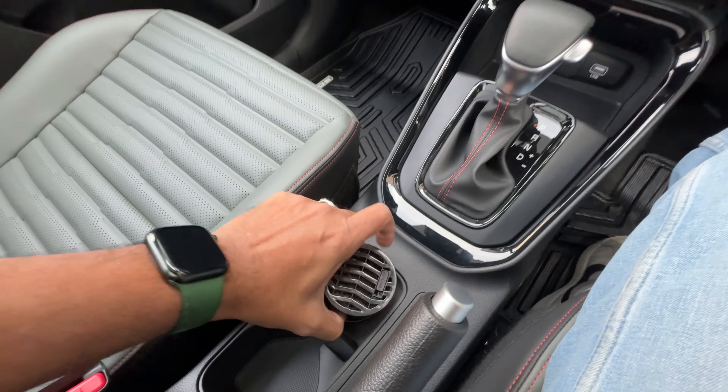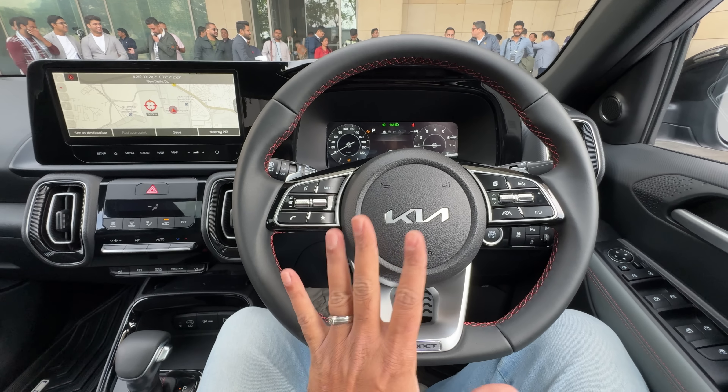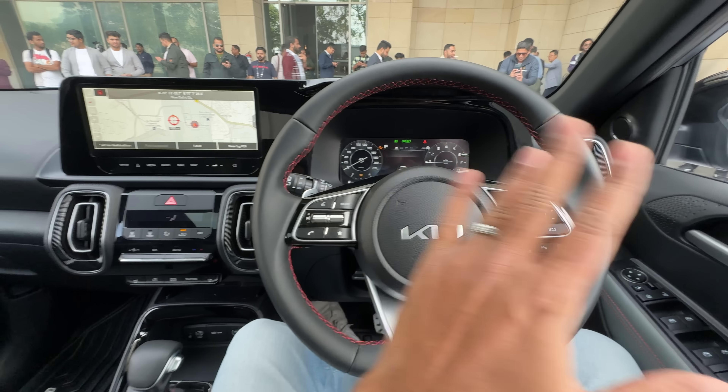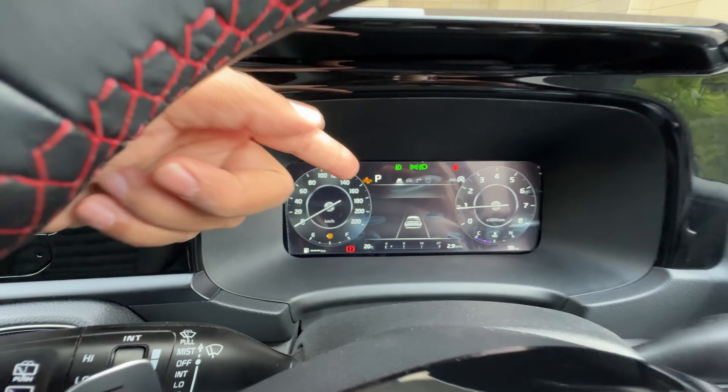The horn is nice and loud. I love the cluster, which has the blind view monitor. ADAS functions are there. The infotainment screen is slick to use — it has 3D maps. Air conditioning controls are given here, along with drive and traction modes. Seat ventilation is obviously there. Let's get into reverse — this is the reverse parking camera and I can actually zoom it. I can also pull up the 360-degree view from here, which is fantastic. The system is fast, easy, and slick to operate — it's also telling me about the forward collision warning.